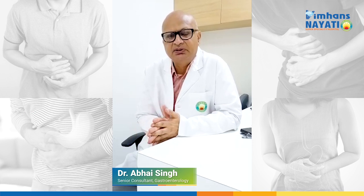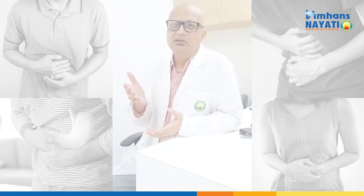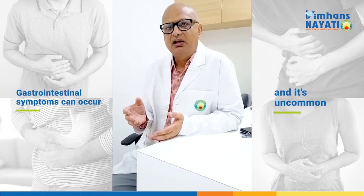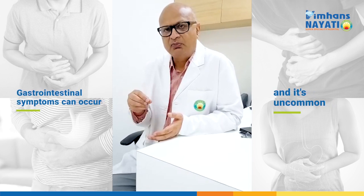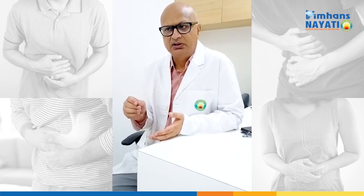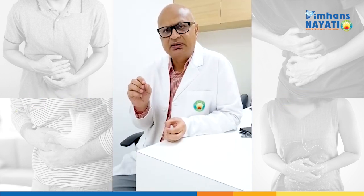So 90% will have respiratory symptoms, but we should also be aware that gastrointestinal symptoms can occur. It is uncommon, but we have to keep that at the back of our mind and treat it when gastrointestinal symptoms occur.